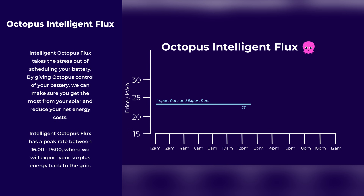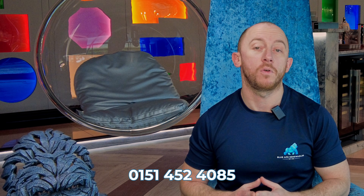Octopus Intelligent Flux has been around for a while, however this version has been specially designed to work with the virtual power plant. It's important to know that as a customer, you are locked into the Octopus Intelligent Flux tariff, so make sure you're happy with everything before signing up.